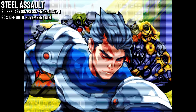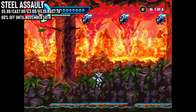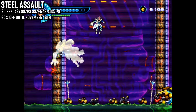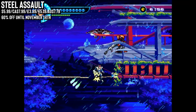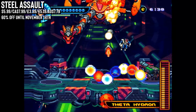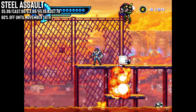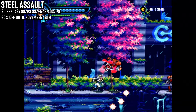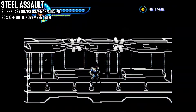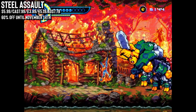Up next, Steel Assault — 60% off, a new low price. It's a retro-inspired, fast-paced 2D action platformer where you step into the boots of Taro Takahashi, a resistance soldier with a vendetta against a ruthless dictator. It's got an old-school 16-bit post-apocalyptic aesthetic with detailed pixel art and a stunning synth soundtrack. The gameplay is classic stage-based action but with a unique twist: your zip line, which adds a whole new dimension to movement — letting you grapple across gaps, dodge enemies and pull off impressive acrobatics. It's fluid, challenging and taps into that classic arcade experience. The only thing missing is co-op, but for retro fans, definitely worth checking out.